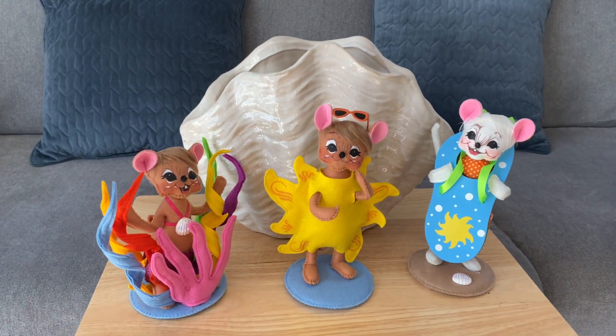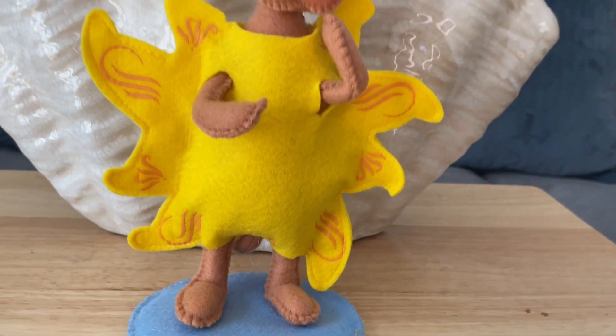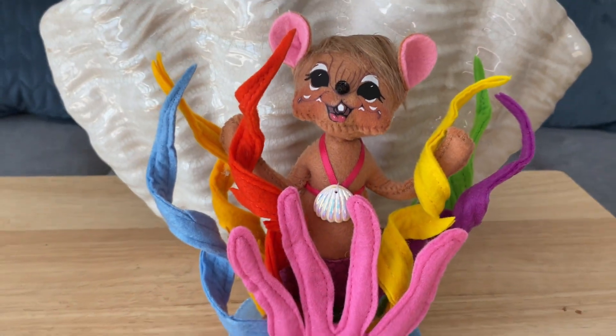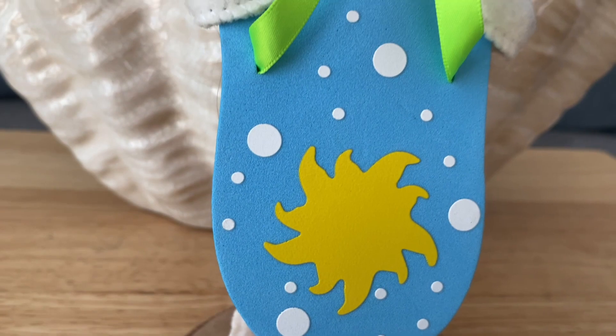Set an adorable beachside summer scene in your home with 6-inch Wannabe Sunshine — she's ready to soak up the sun — and 6-inch Wannabe Sea Coral, who blends in perfectly with her beautiful coral reef, and 6-inch Wannabe Flip-Flop, who brings smile and cheer to a beachside necessity.